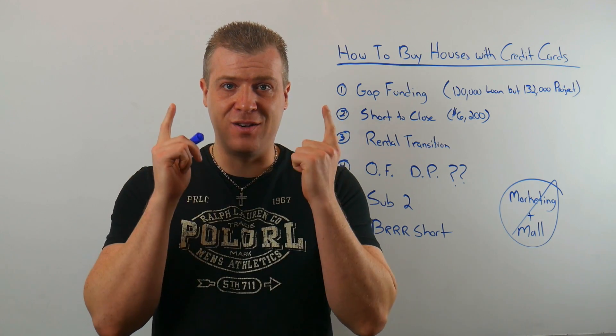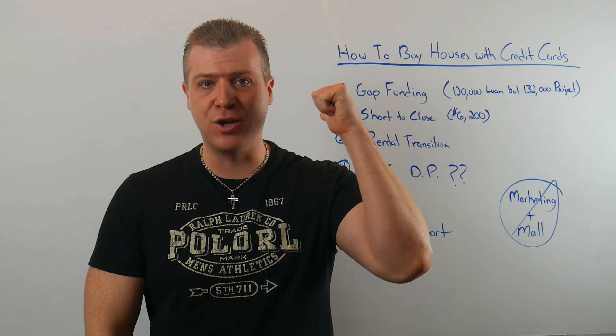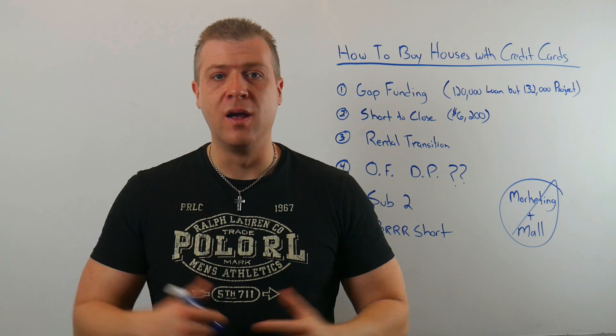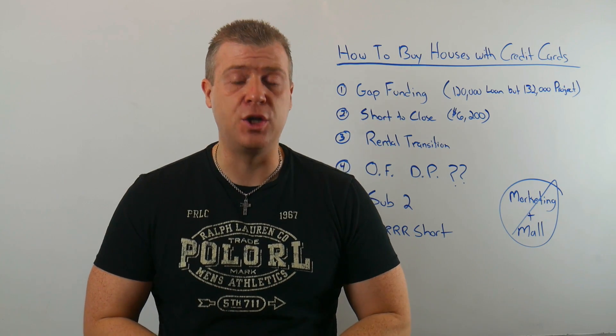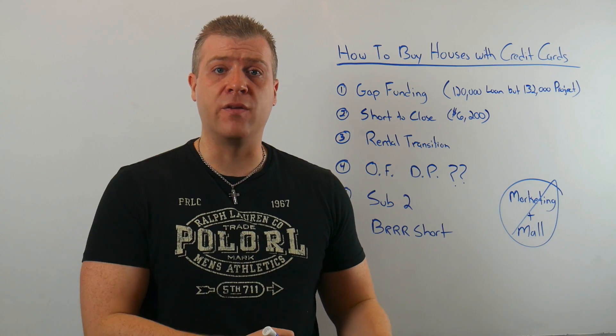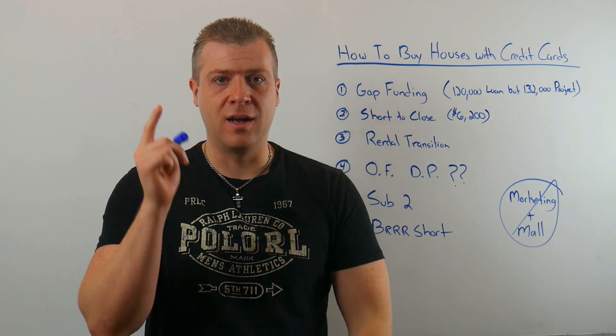Be safe out there. Use credit cards correctly — leverage into assets, not marketing, because that's how you'll get in trouble. There's an unknown result when you put that money into the marketplace; you don't know if you're getting a deal or not. Hope you liked the video. Subscribe to the channel if you haven't already, and I'll see you on the next one.